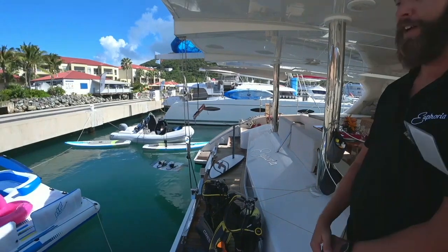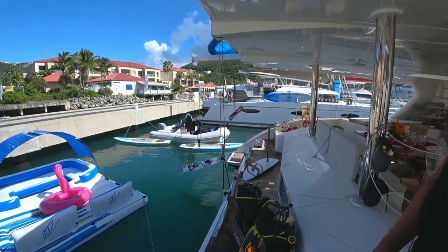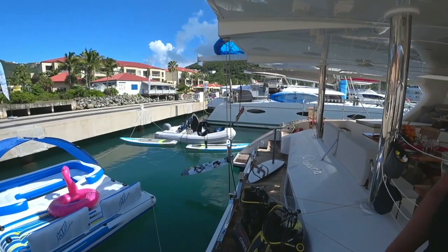We have a very large tender that has a 70 horsepower Yamaha on the back. So for the water sports, we have wakeboards, skimboards, water skis, and a water foil. That's a lot of fun.